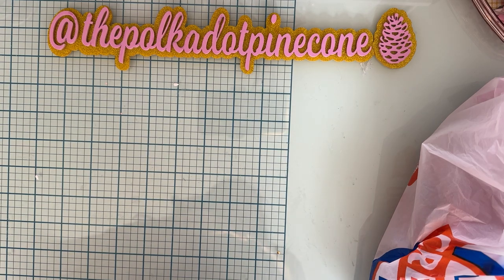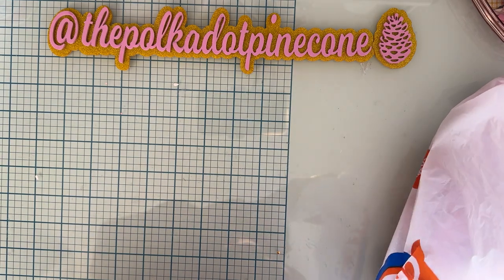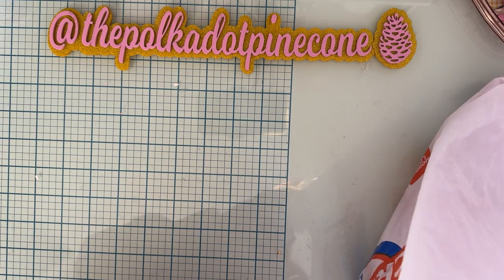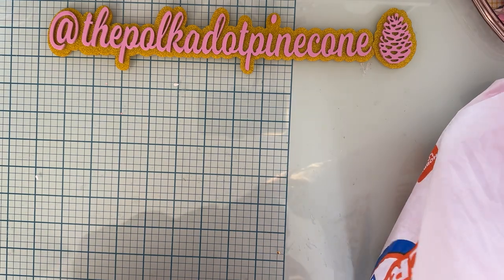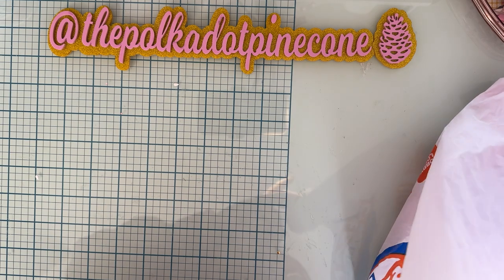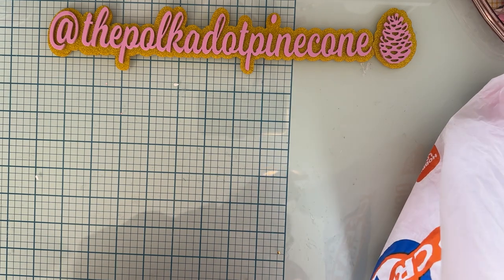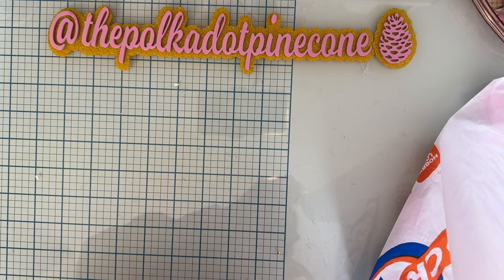Hey guys, welcome back to the channel! Today is just a small little Valentine's item share. This is just a few things that I got after Valentine's at the different places that had clearances. I only got a few things — I didn't find much — but I thought I'd share.